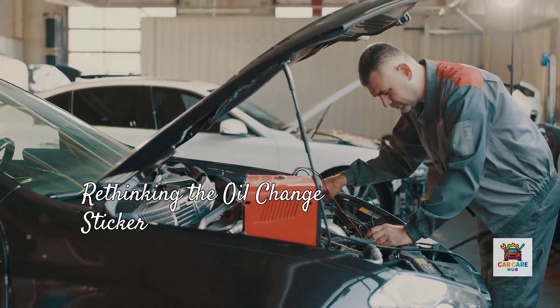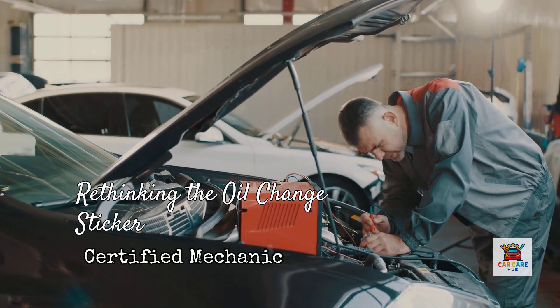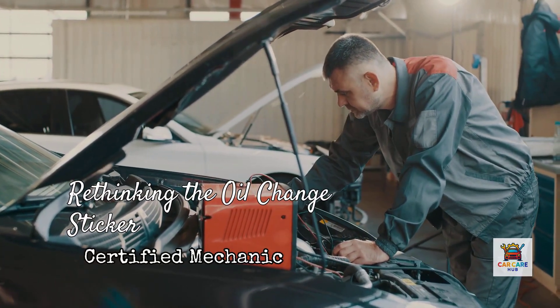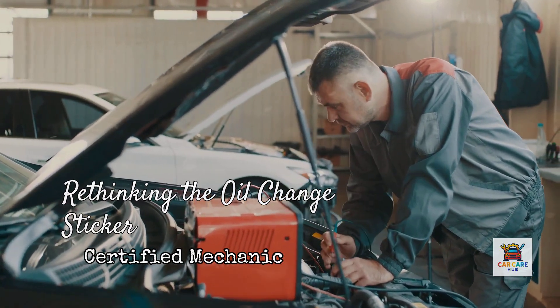I'm a certified mechanic with over two decades of experience, and I've torn down engines from both U.S. factories and international plants. What I've found will completely change how you think about that oil change sticker on your windshield.